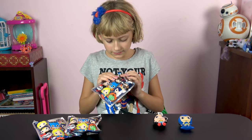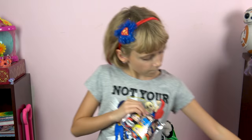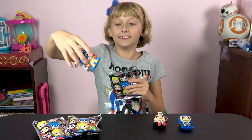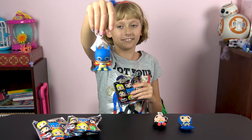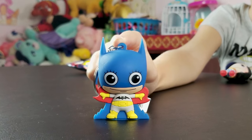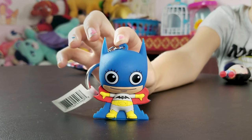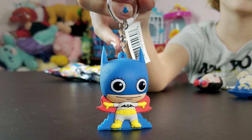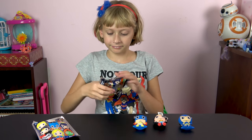Alright, Liz, let's open up that third package. Let's see who we get. Batgirl! We got Batgirl! Got my trusty assistant Lizzie holding up Batgirl so we can check her out. She's pretty sweet too. I'm liking these keychains. Alright, Liz, let's open up another one.